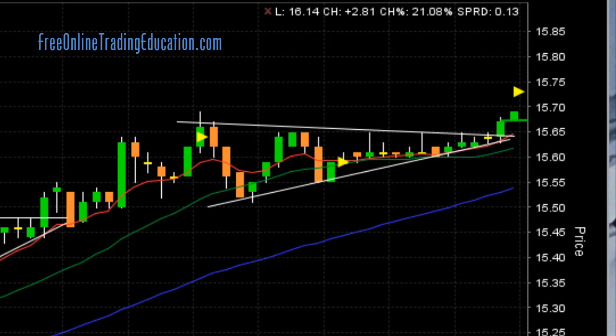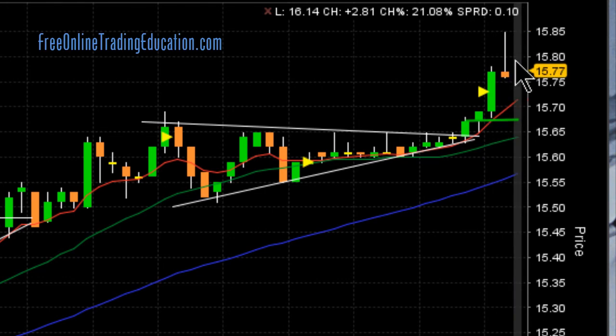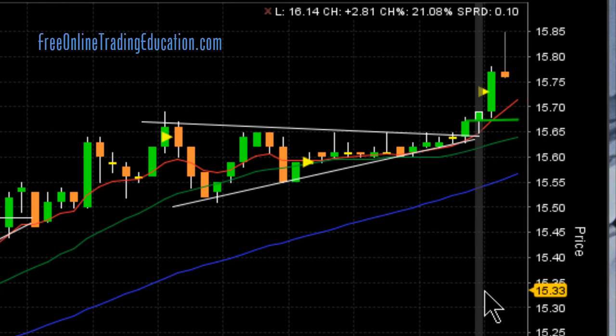Let's see what happened after that. It went up — look at that — it went all the way up here to $15.85. And it was way up here, a long ways away from that 8 EMA.